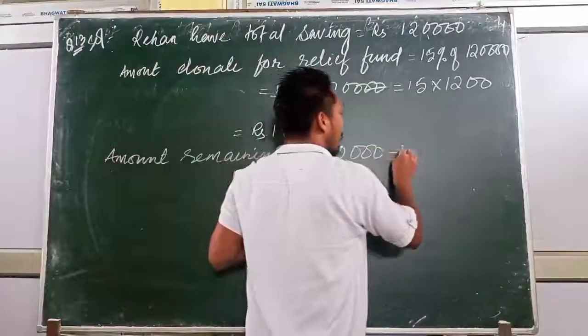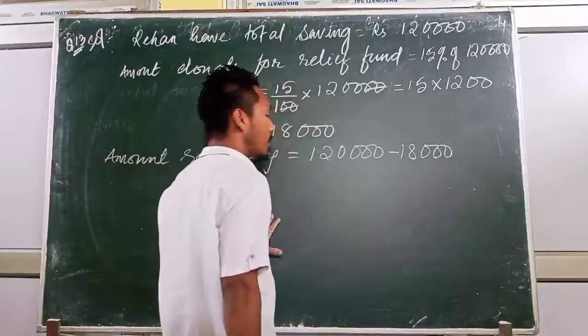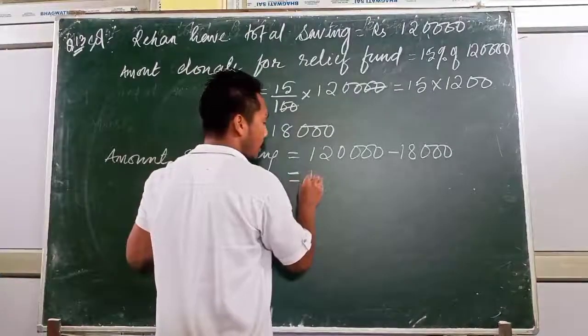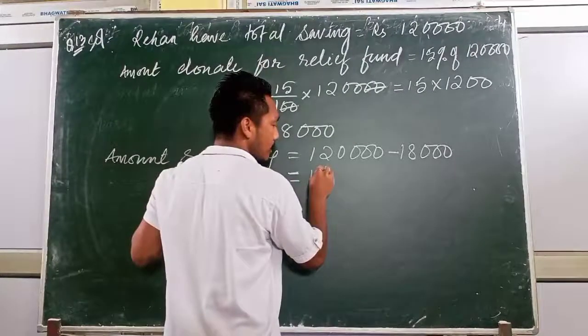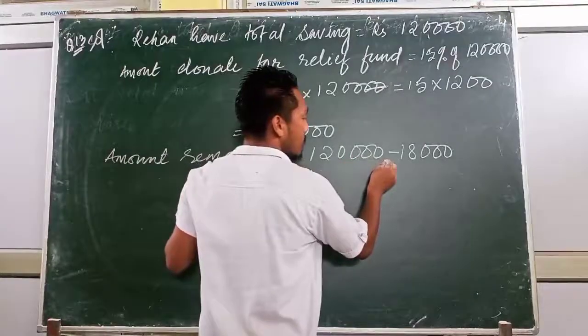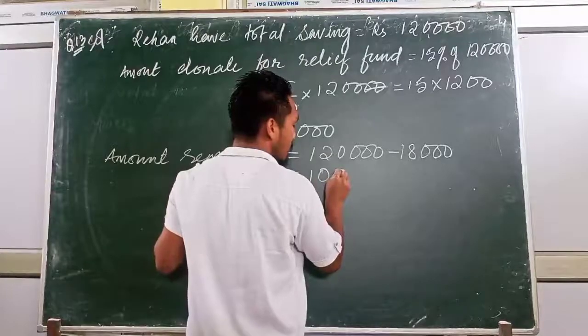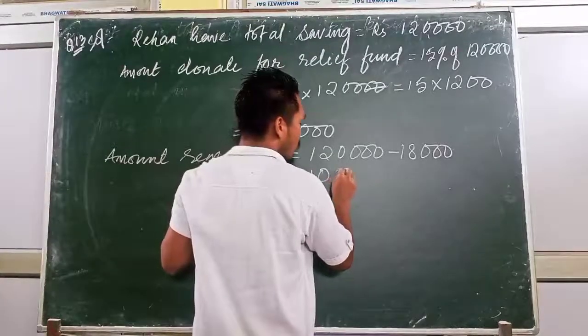The remaining amount after donation: out of 1,20,000 we have donated 18,000. So remaining amount = 1,20,000 minus 18,000 = 1,02,000 rupees.